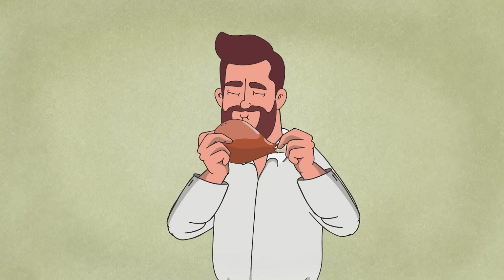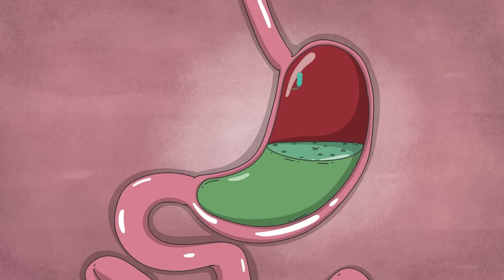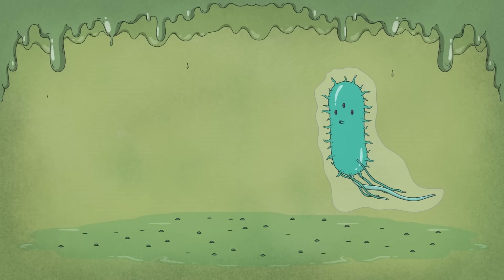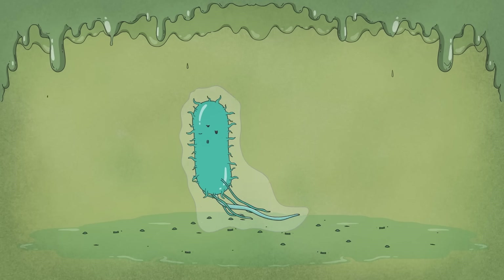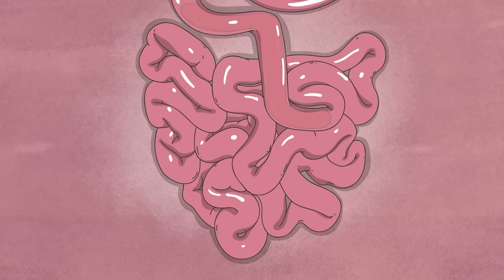The first hurdle is the stomach. Here, most bacterial invaders are killed off by stomach acid. But salmonella cells can detect acidic conditions, which triggers the production of acid-shock proteins. These molecules shield the bacteria from damage just long enough for it to pass into the intestines.